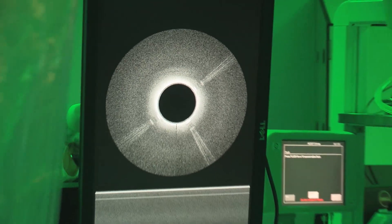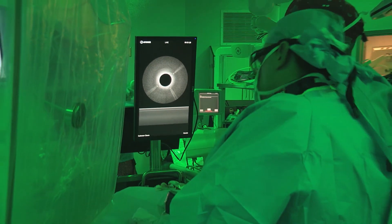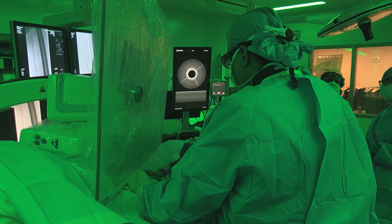Currently, there are very few centers across the United States that have access to this technology, but I think that in the future it's going to be one of the main states of treatment for limb salvage and preservation of lower extremities. I think this technology is really the first of its kind.